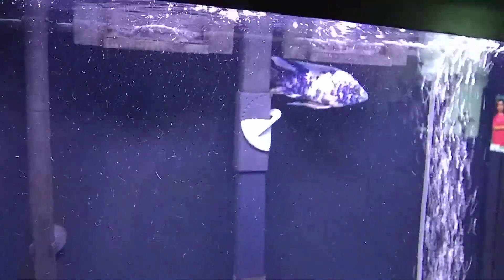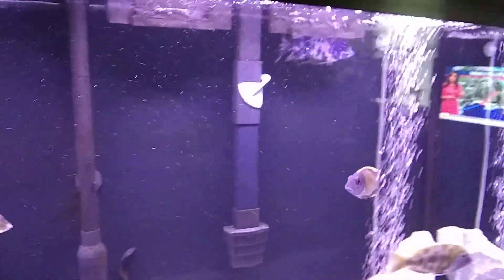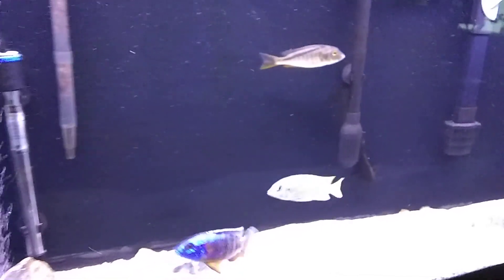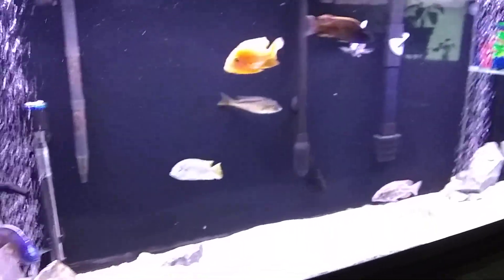I got this Marineland 350 bio wheel and look how it throws micro bubbles out like that. When you look at it from the side it almost looks like it's just dumping debris back in the tank. I've messed with it and done everything I can to it — it's just micro bubbles. Pretty crappy, I don't really care for that.